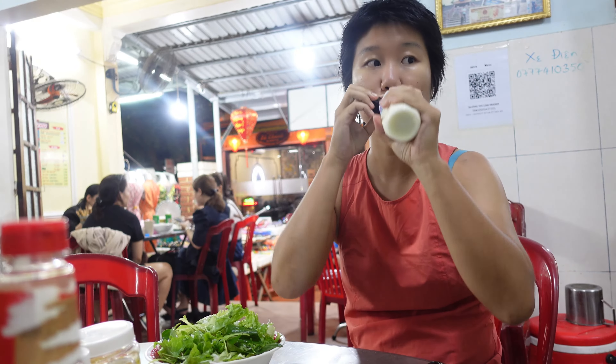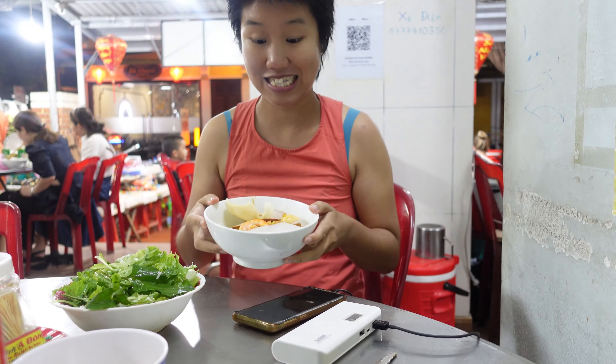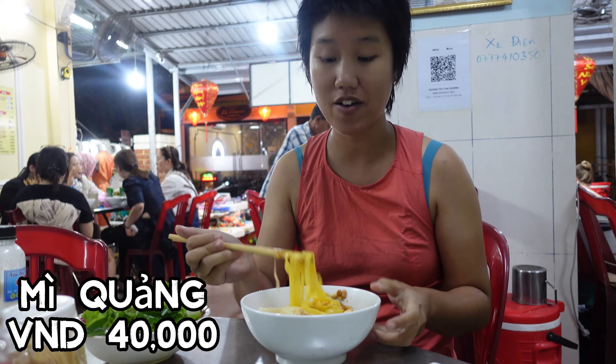Bún is distinctive for its rich and flavorful broth, made from simmering meat — commonly pork or chicken — and aromatic spices.